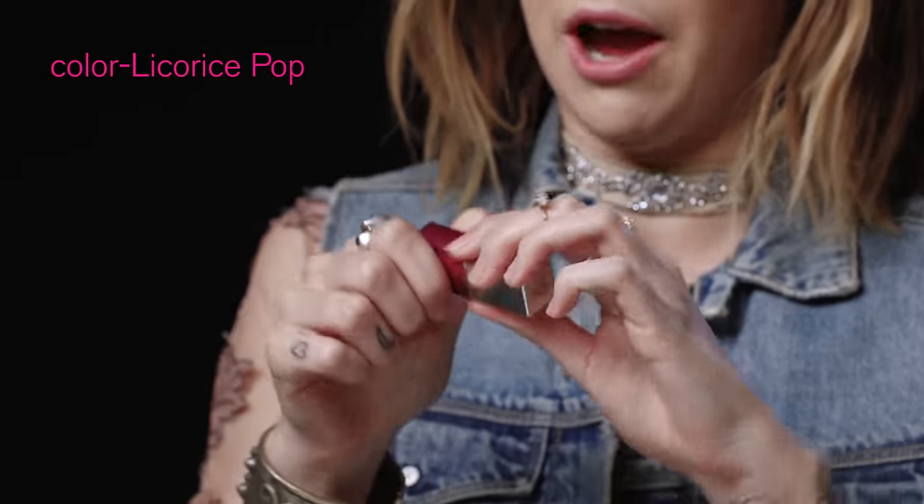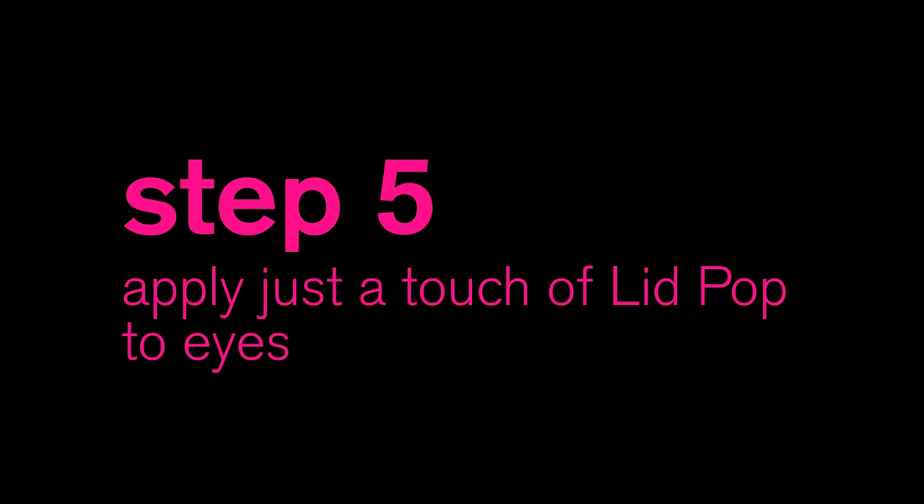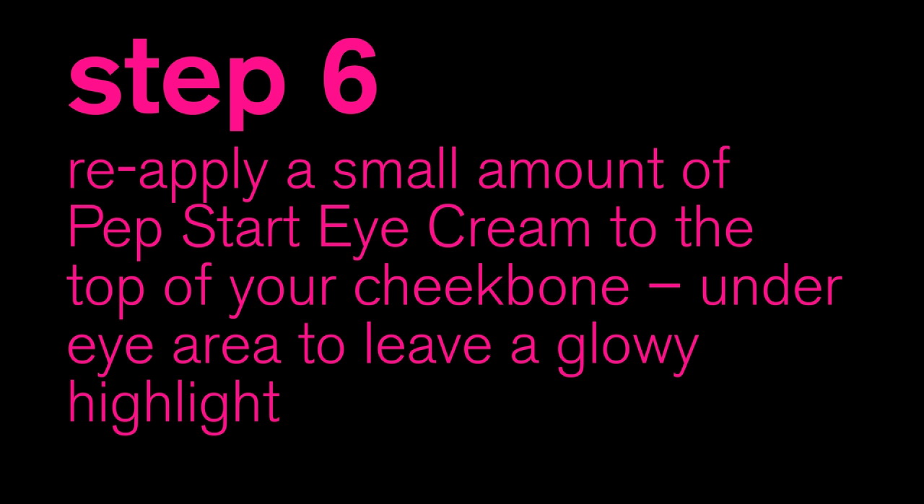And we're using this dark one, which is Licorice Pop. This is going to make me the shining star.